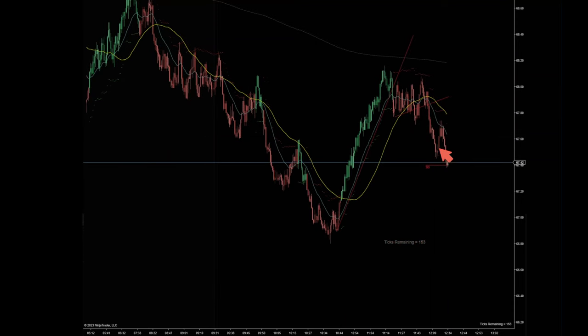The price pulled back into the moving average before reaching that target, so I'm still happy with the exit I did — because you never know what the price is going to do at this level, and maybe it just continues back up. This is the crude oil trade, I hope this helps you in some way and I'll see you on the next video.